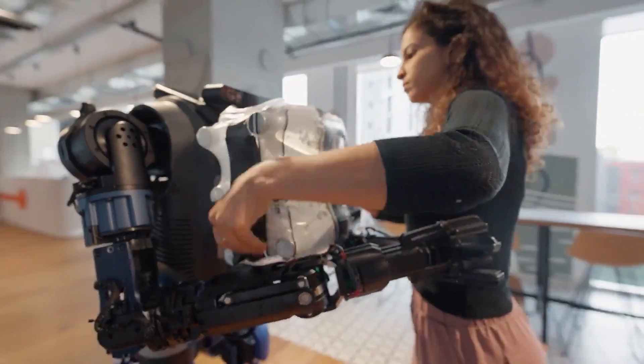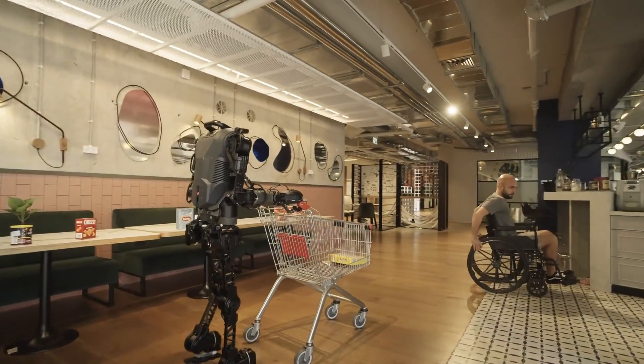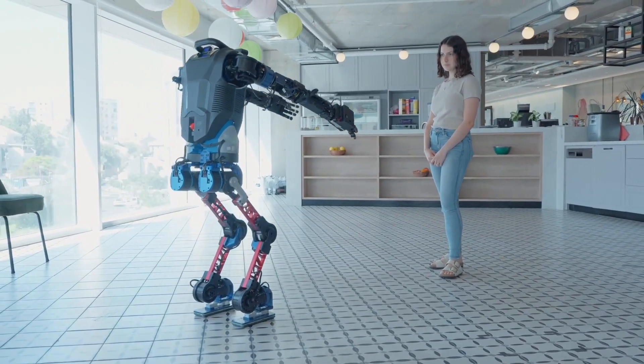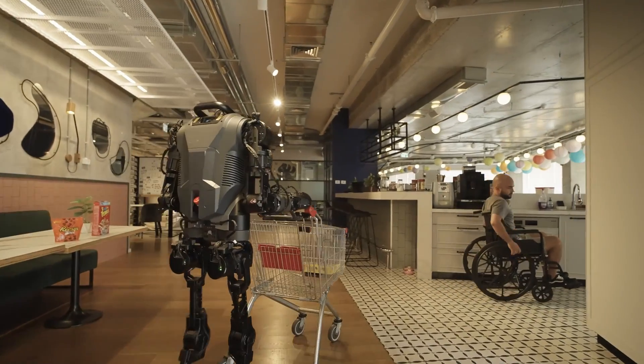Menti Bot's integration of advanced AI with human-like physical capabilities represents a significant leap forward in the development of humanoid robots, offering a glimpse into the future of household and industrial automation.